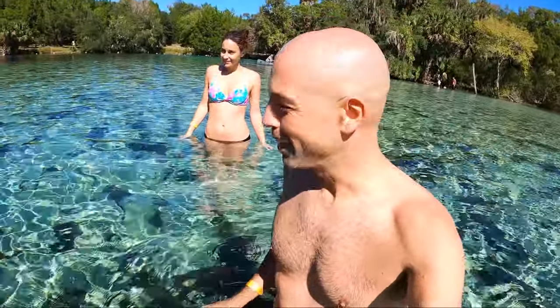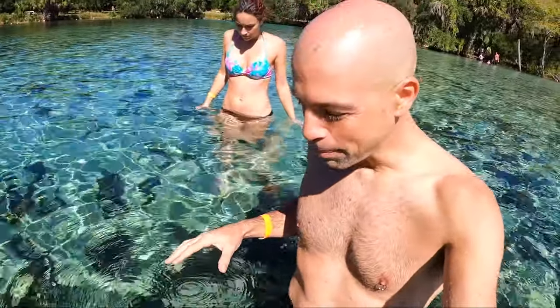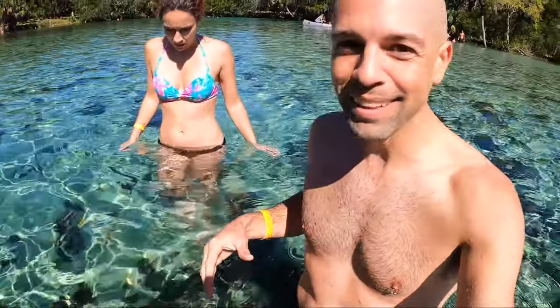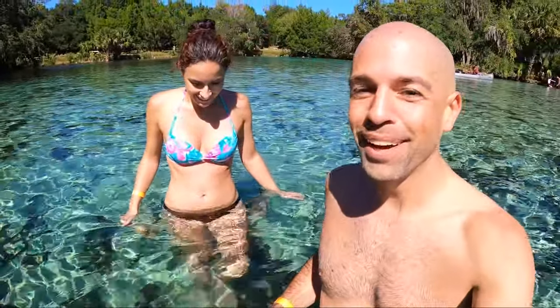This is so weird — I'm stepping on the sand and it's super soft, and every time I step on it all these bubbles come up and it smells like nitrogen.